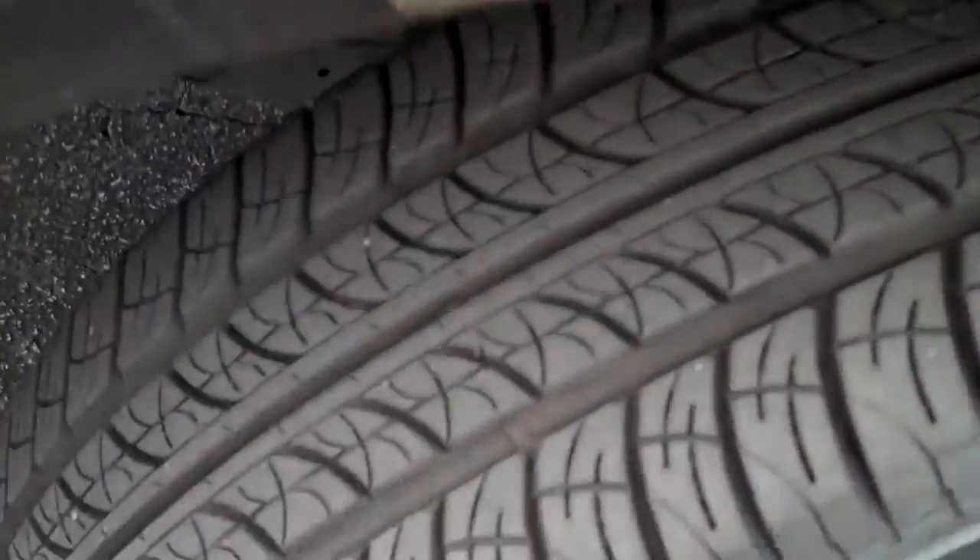Tread life on the car looks like it has brand new tires. It also has power windows and power locks.